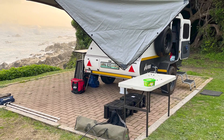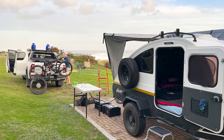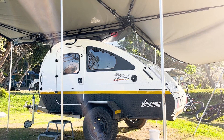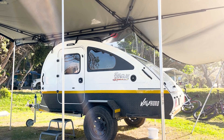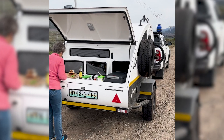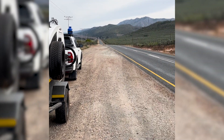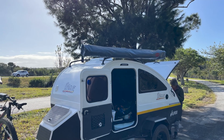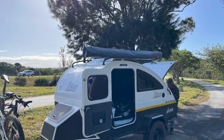Looking back at this Vagabond in action — do we regret having gone so small? Do we have any concerns about towing such a small caravan? Not at all. We only have delight in knowing that we have every function we could want when camping, going off-road, and experiencing our country, and we are not taking anything along that we don't need. The Vagabond in action? I don't think it can be beaten.